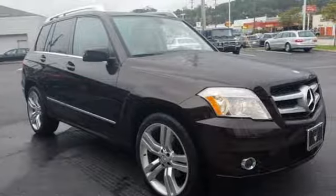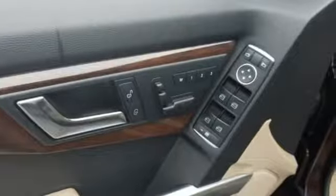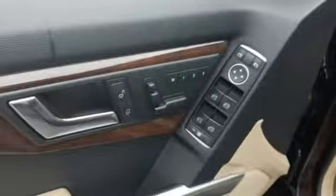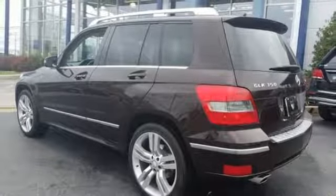It's loaded with power seats, dual-zone air conditioning, a tire pressure monitor, four-wheel anti-lock brakes, and heated windshield washer jets. It also has wireless phone connectivity, a refrigerated glove box, and steering wheel radio controls.